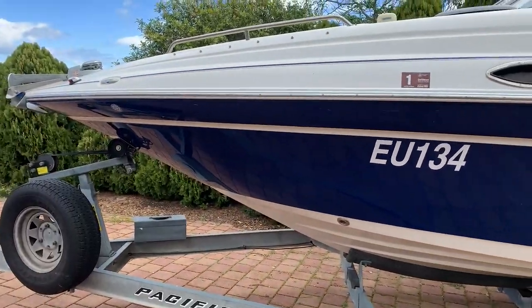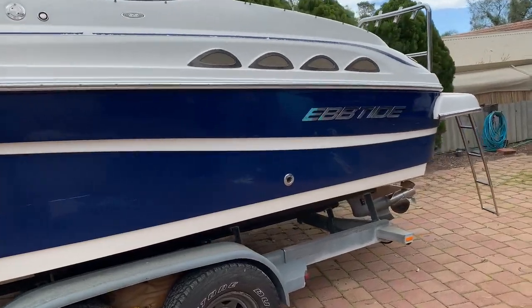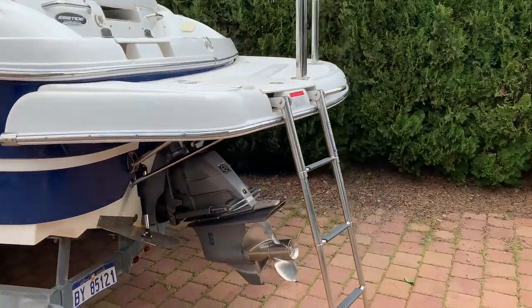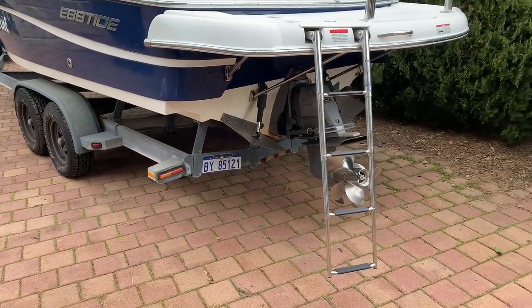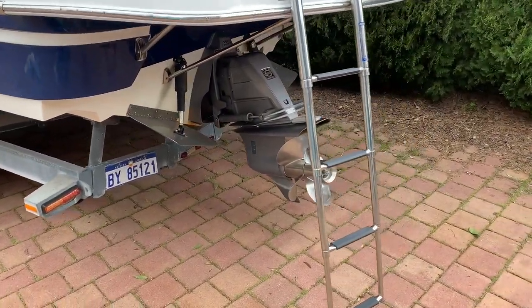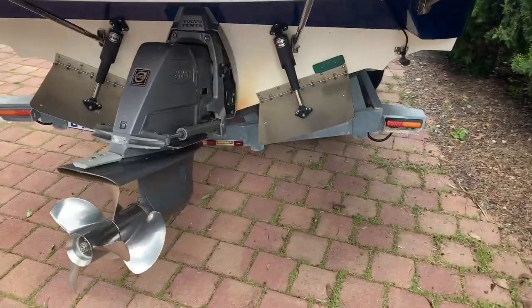The boat measures 27 foot as far as the hull goes, but when you add on the enormous swim platform it's just on 28.6 feet long. We'll have a look in the engine bay in a moment — it's a Volvo Penta with the Volvo Penta outdrive and the premium Lenco Trimtabs.